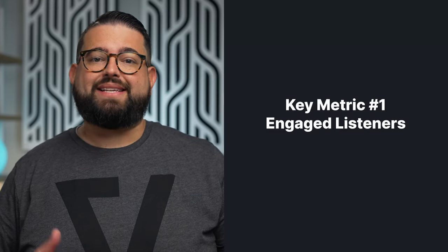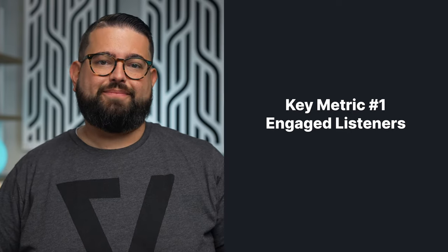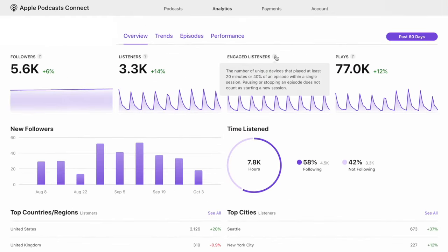The most important metric today, and the one that can't be bought or faked, is engaged listeners. Both Apple Podcasts and Spotify provide this metric, and it's different than a download number. In Apple Podcasts, an engaged listener means they have listened to 20 minutes or at least 40% of an episode or more. This shows that a listener is invested in the content and consuming a good portion of the episodes.